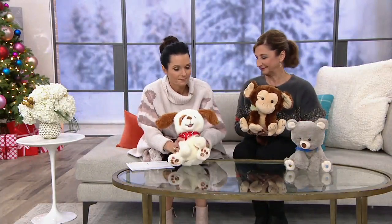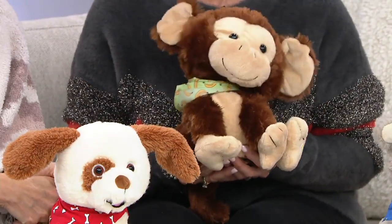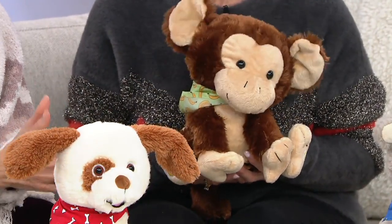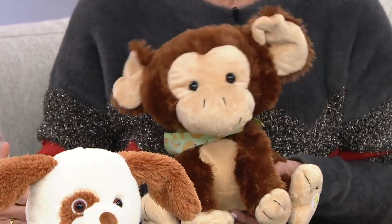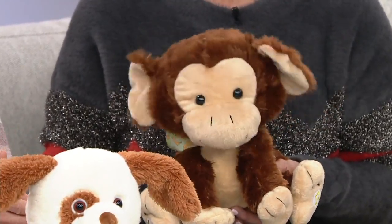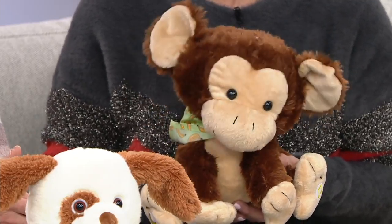On to the monkey — here's Marvin the monkey. Let's sing a song called 'Apples and Bananas.' We love this one. 'I like to eat, eat, eat, eat apples and bananas.' There's wiggling ears. 'Eat, eat, eat, eat apples and bananas. I like to eat, eat, eat, eat apples and bananas.'